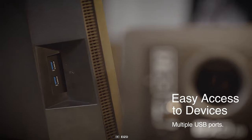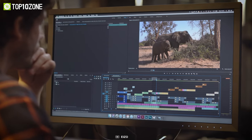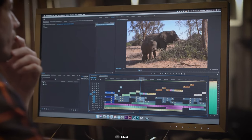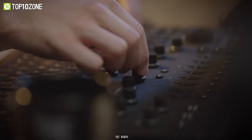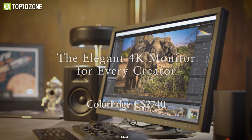Moreover, it offers easy access to multiple ports and has a versatile stand, providing height, tilt, pivot and swivel adjustments so that you can customize the monitor to fit your specific preferences. Overall, the EIZO ColorEdge CS2740 is a top-of-the-line monitor that offers everything a creative professional needs to bring their imagination to life.